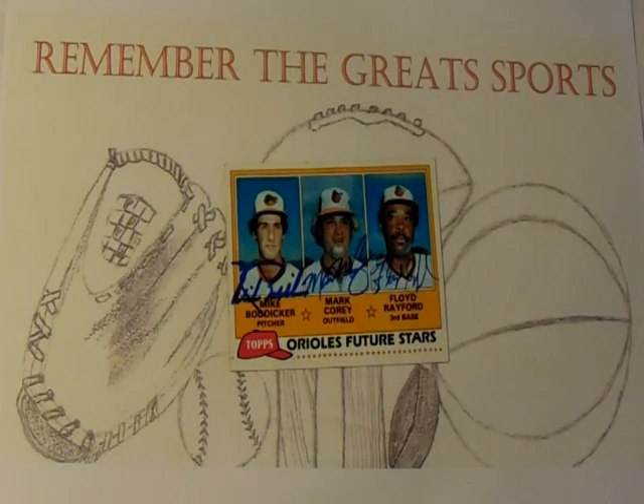The next year in 1981 he spent most of the year at AAA with a 10-10 record, but got to pitch in two games at the major league level for the Orioles. In 1982 he again started the year in AAA, posting a 10-5 record with a 3.58 ERA, which garnered him a call-up for seven games where he went 1-0 for the Orioles.